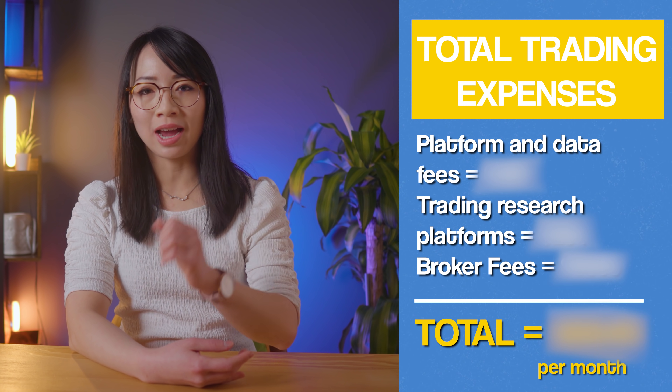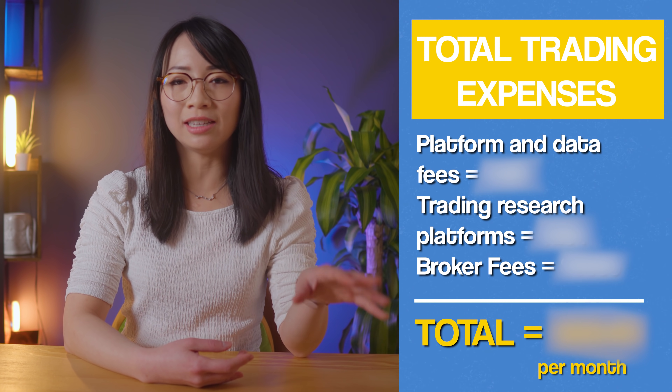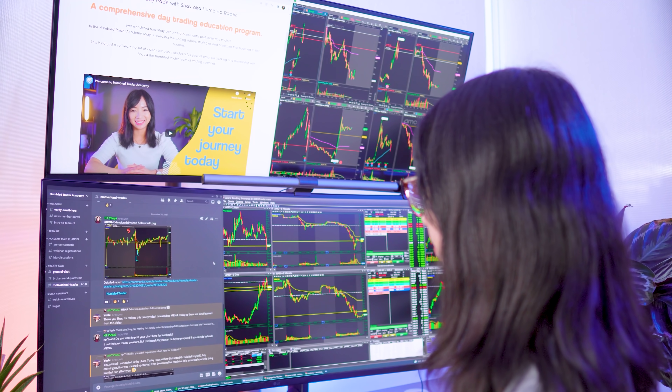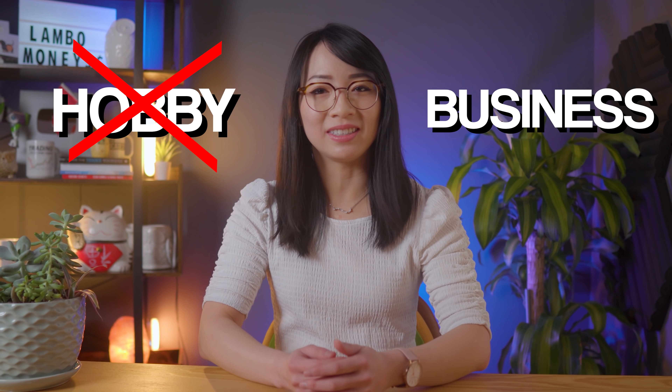Now that we've gone through all the major categories of all the expenses I spent to day trade each month, we have a grand total. Day trading is a business — it's not a hobby — and just like any business, it takes a lot of capital.